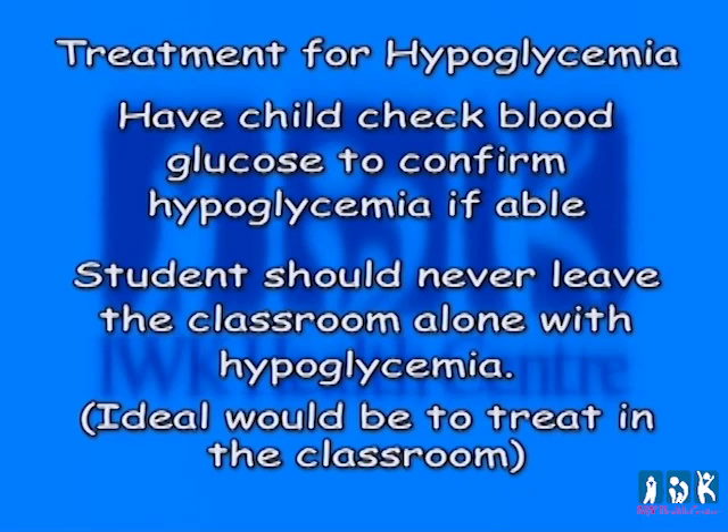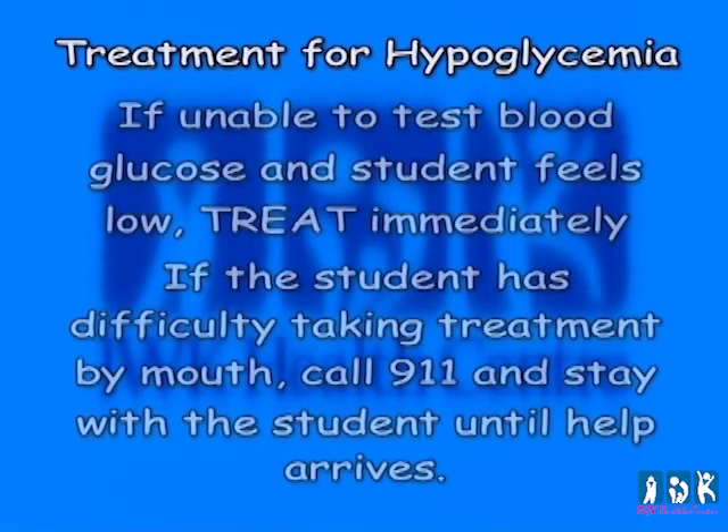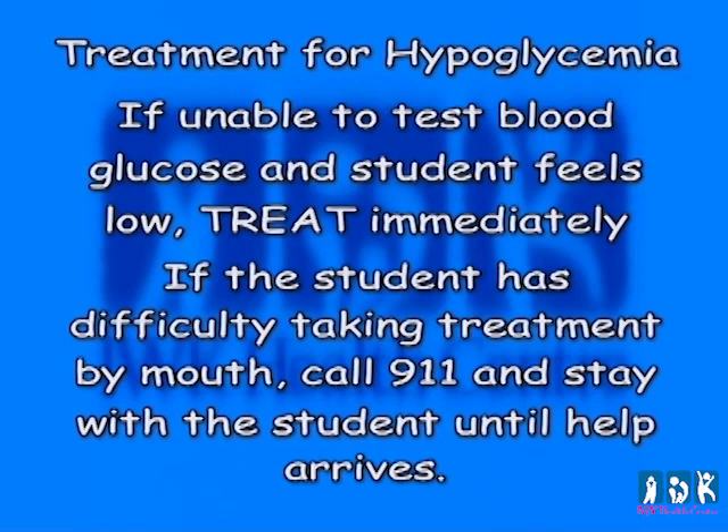Treatment for hypoglycemia: have the child check blood glucose to confirm hypoglycemia if able. Students should never leave the classroom alone with hypoglycemia. The ideal would be to treat in the classroom. If unable to test blood glucose and the student feels low, treat immediately. If the student has difficulty taking treatment by mouth, call 911 and stay with the student until help arrives. It is important to stress that the child should not leave the classroom alone or be left alone if reporting low blood glucose.